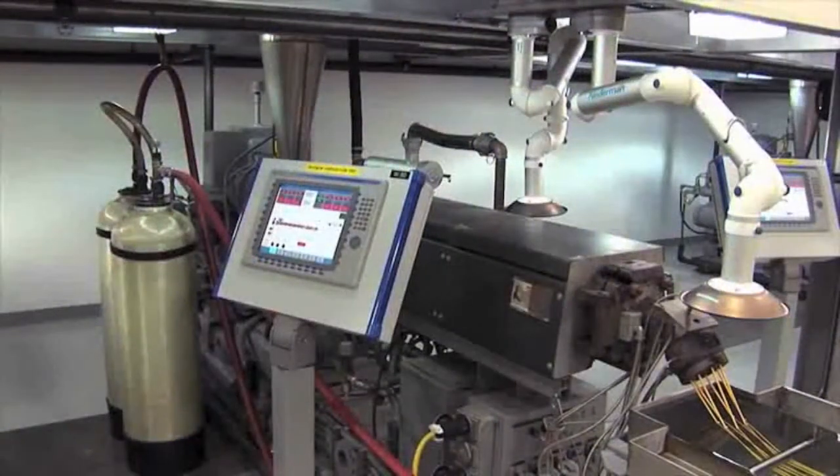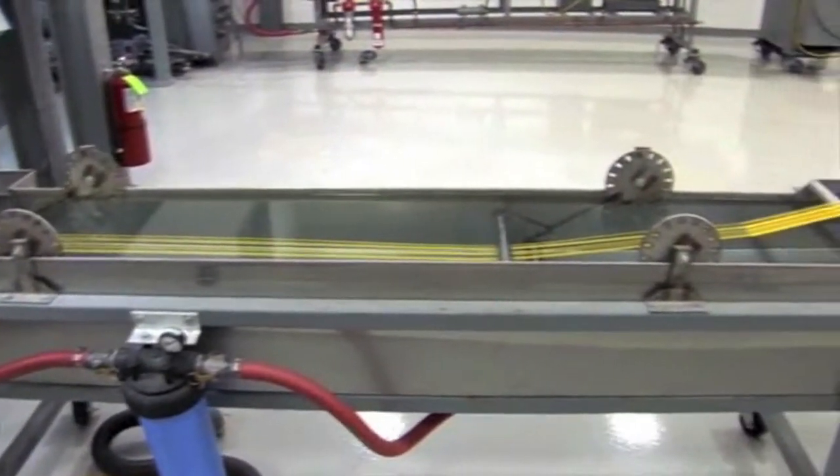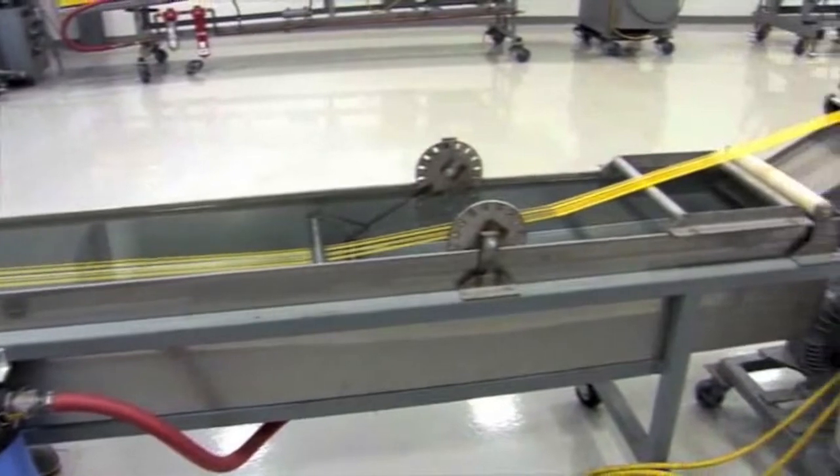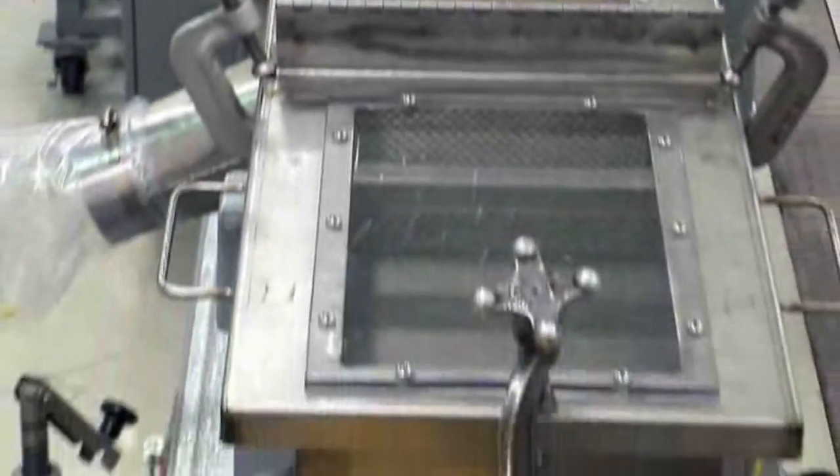Separated and fully enclosed material feeding and compounding areas with dedicated processing equipment and deionized micro-filtered cooling water allows RTP Company to produce ultra-pure and clean compounds. All RTP Company facilities are ISO 9001 registered.